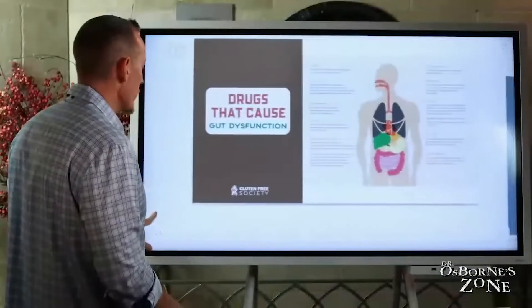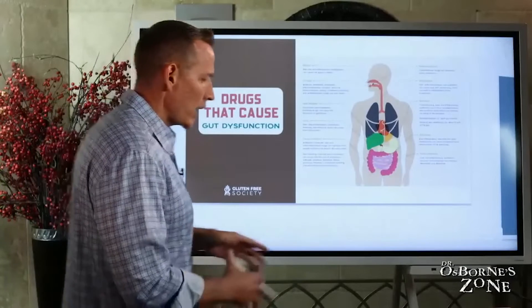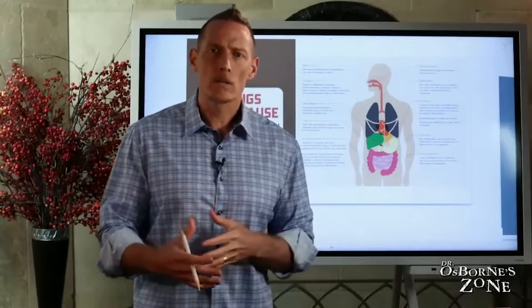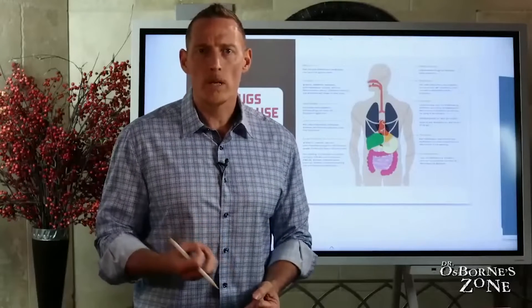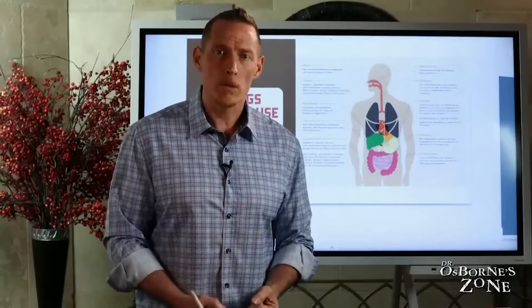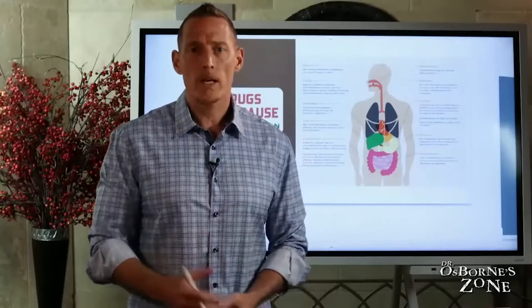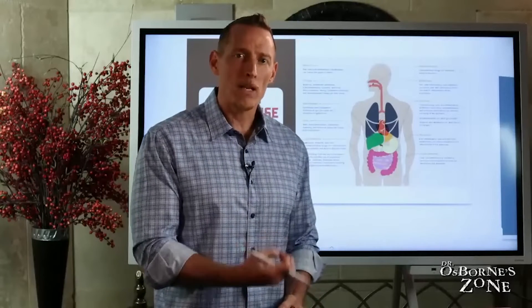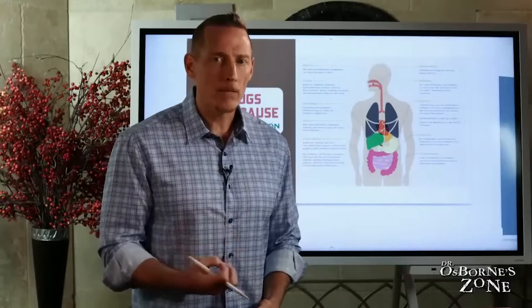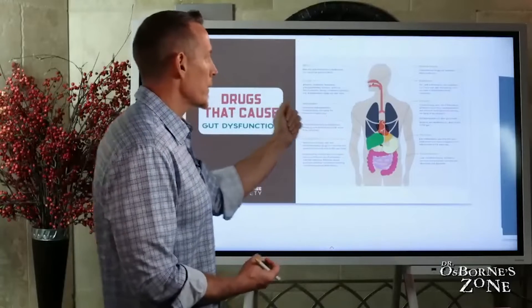Let's move into drugs that cause gut dysfunction. This is a big one because so many people have a GI problem — whether it's acid reflux, gas, bloating, intestinal discomfort, or irritable bowel. You take a trip to the doctor and usually get medications to treat those symptoms. Sometimes you don't even have gut symptoms — you have joint pain, fatigue, or brain fog. Many, many different types of medications can alter gut function, so I want to give you a synopsis of some common ones.